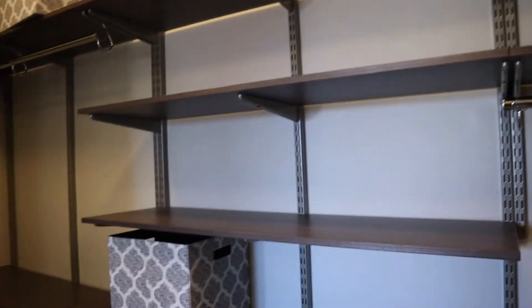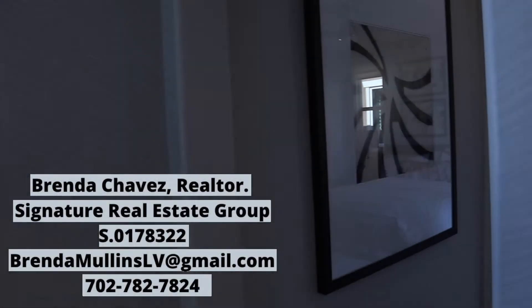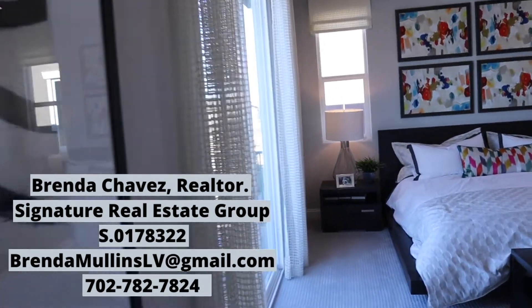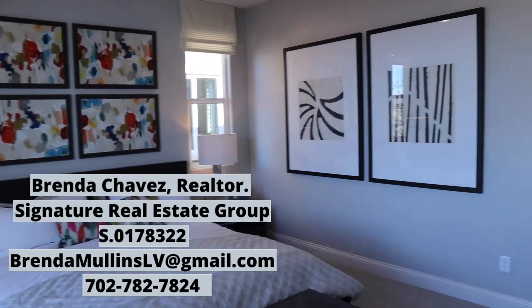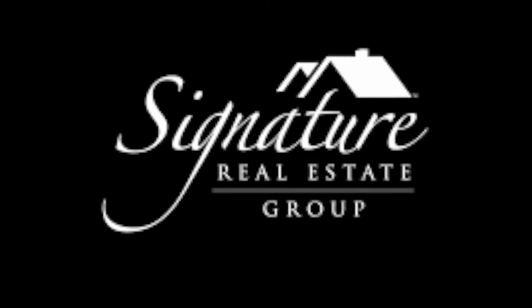The closet that keeps on going. Yeah, this is nice. Starting at 325. If you'd like more information, give me a call. Look forward to talking to you. Thank you.